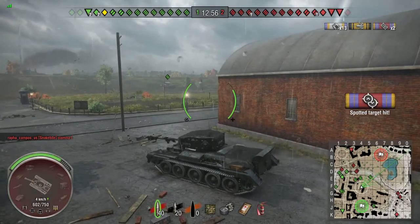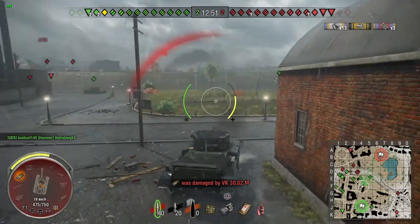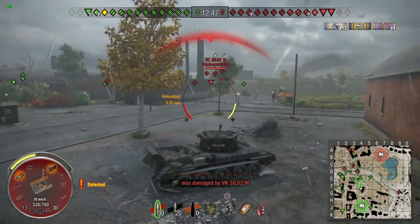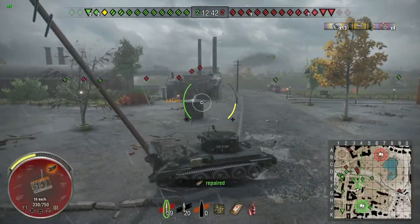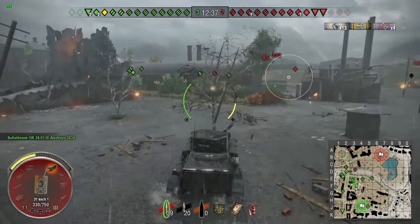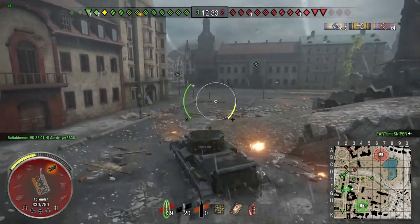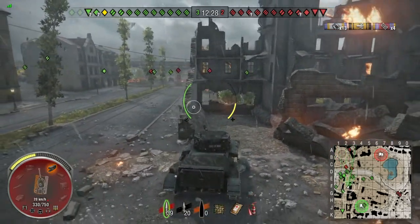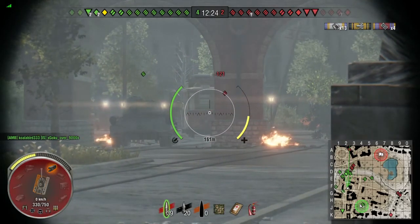This is truly a light tank — very fast and very mobile. The reason I chose coated optics is I don't want to be a passive scout sitting in a bush constantly detecting. I actually want to be active, driving around, which creates opportunities for flanking shots. As you can see, that guy put a couple of rounds into me — this thing doesn't have a whole lot of hit points, so even small shots can hurt.